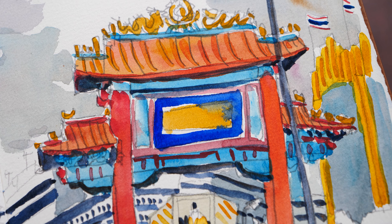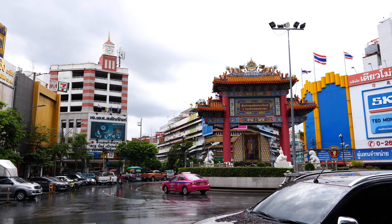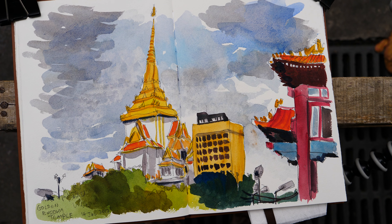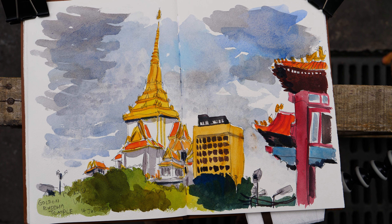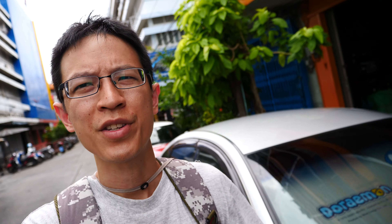I also bought two pencils and a pencil sharpener. This is the completed sketch of the Chinatown gate done in pencil. It has started to rain again, so the temperature is a bit cooler but still very humid. This is my second sketch of the day — the golden Buddha temple. The composition is obviously not very good.